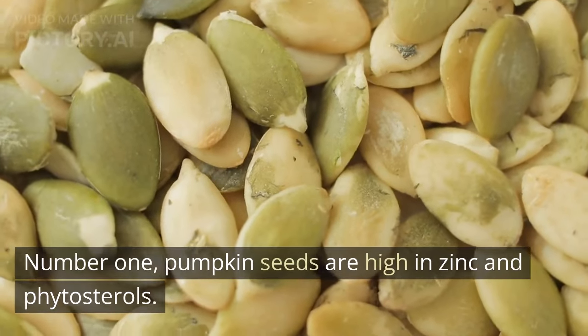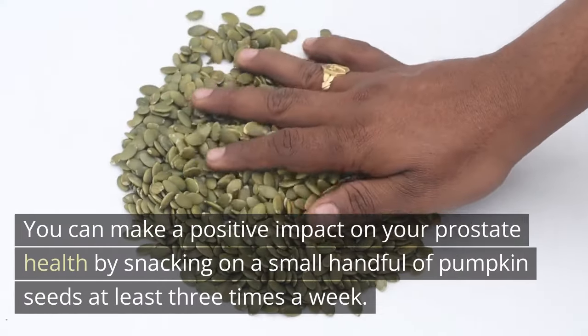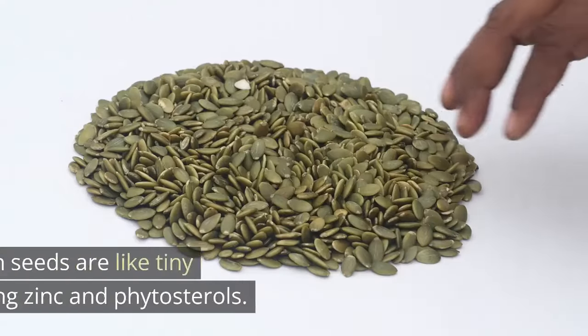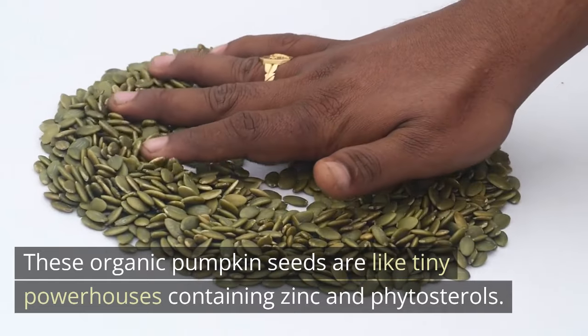Number 1: Pumpkin seeds are high in zinc and phytosterols. You can make a positive impact on your prostate health by snacking on a small handful of pumpkin seeds at least three times a week. These organic pumpkin seeds are like tiny powerhouses containing zinc and phytosterols.